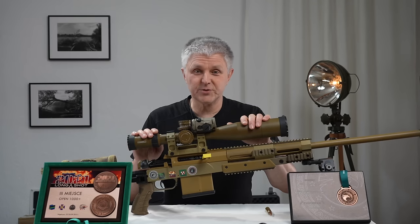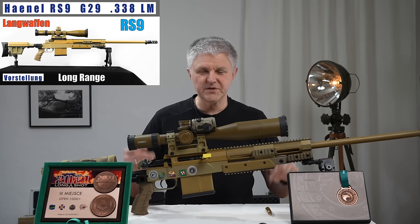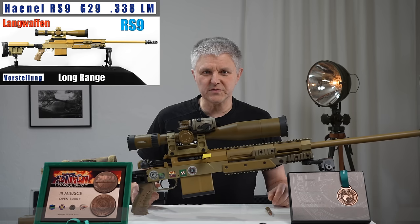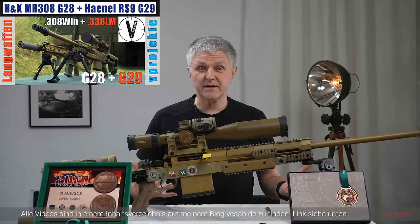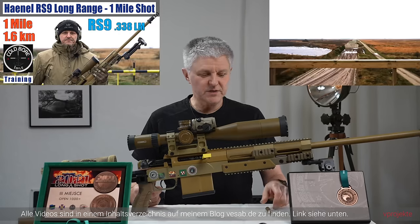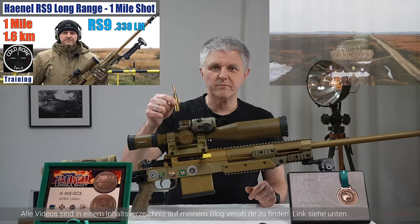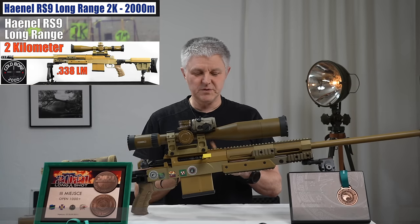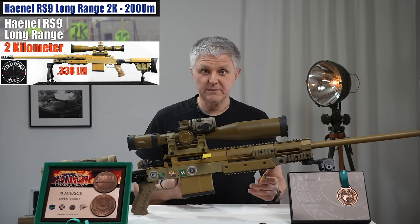Ich habe diese Waffe schon ziemlich lange und habe sie auch schon ein paar Mal in einigen Videos vorgestellt. Die Waffe hat sich bewährt — ich habe damit sehr weit geschossen, bis zu zwei Kilometer. Das ist möglich mit dem Kaliber .338 Lapua Magnum. Ich finde das ist ein sehr cooles Kaliber, weil man es noch auf vielen Schießständen benutzen kann.